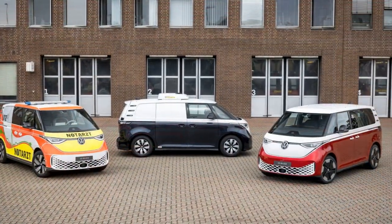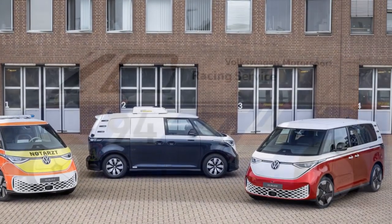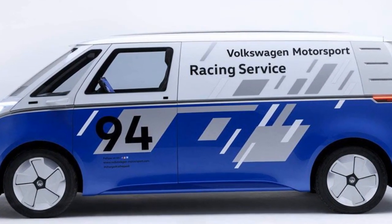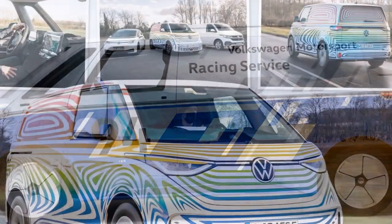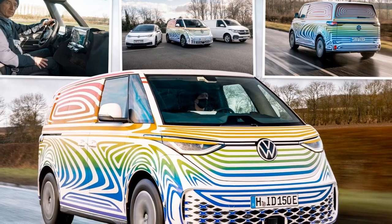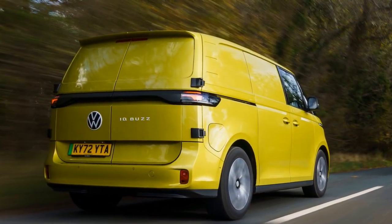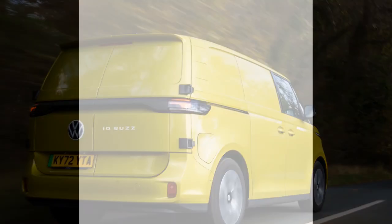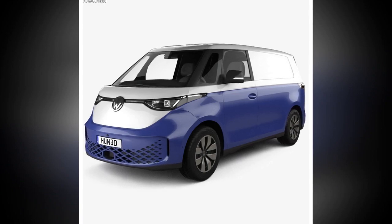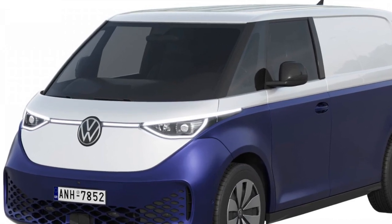2. Instant torque: Electric vehicles are known for their immediate torque delivery, and the ID Buscargo is no exception, with quick and responsive acceleration. This feature can be advantageous in city driving, allowing the driver to effortlessly navigate traffic and merge onto highways. 3. Autonomous driving features: The ID Buscargo is equipped with advanced autonomous driving capabilities, enhancing safety and convenience. Features such as adaptive cruise control, lane keeping assist, and automatic emergency braking contribute to a smoother and more secure driving experience.